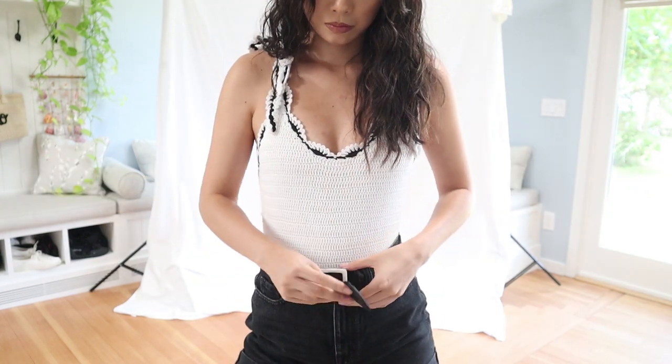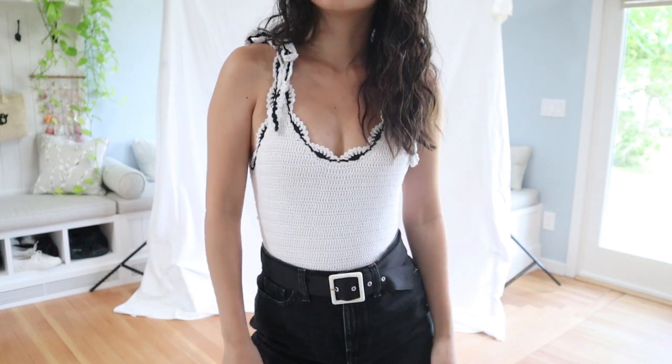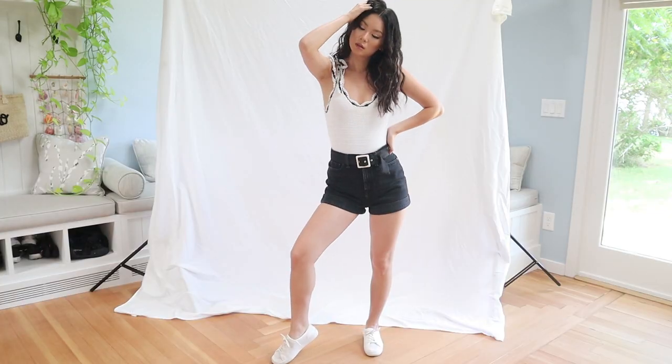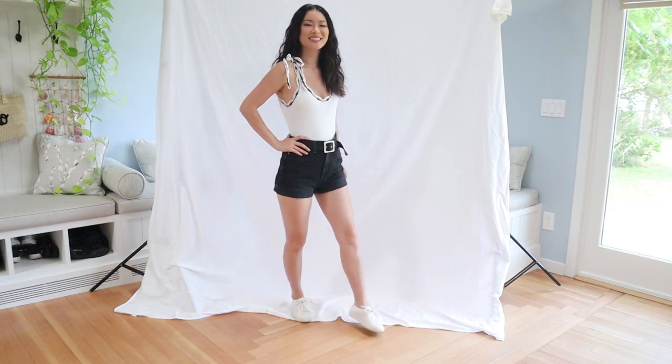I took the belt off and wore it on my shorts. Remember, whenever something comes with a matching belt, you can totally wear it with other looks. Since it is summer, I wore my all-time favorite white sneakers from Salados. This outfit is perfect for all of your summer activities.